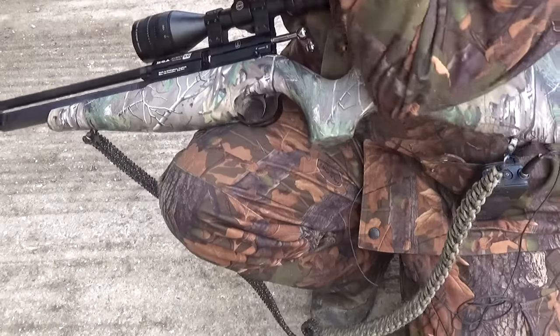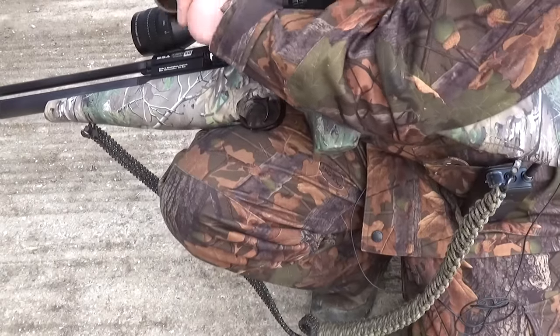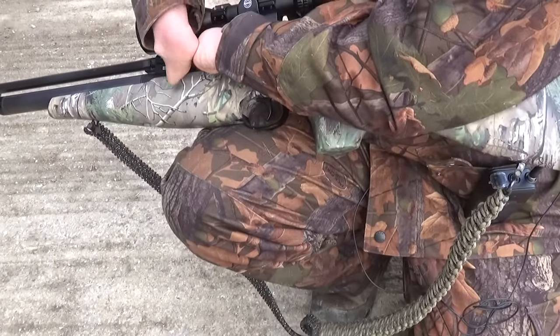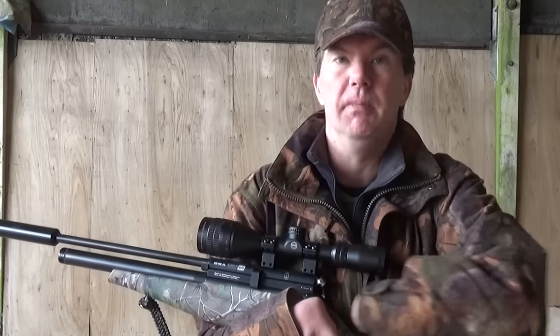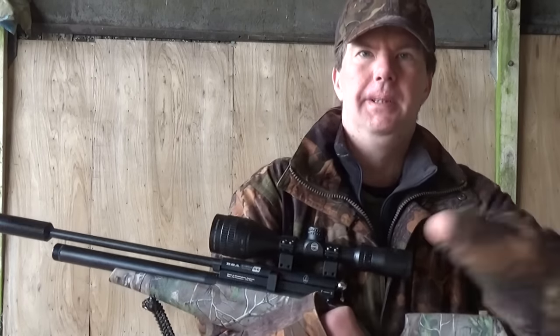Some of you keen-eyed viewers may have noticed that Jamie's BSA Scorpion SE is sporting a new look. As you can see, the affair's going very, very well. I've even gone and bought her a couple of gifts — a new dress and some new glasses.